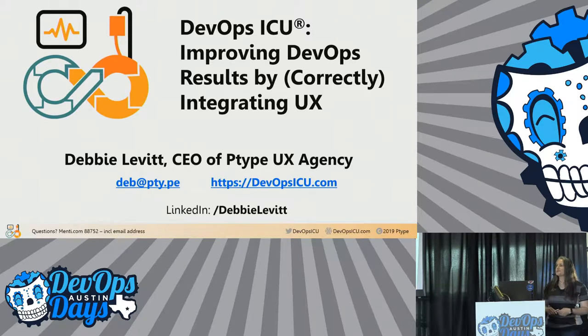I'm not a DevOps expert. I am a UX specialist — I've been doing that since the mid-90s. My company is called P-Type, short for prototype, because I love to make UX prototypes. We also work with companies on how they can better integrate UX into their processes and hiring. This boils my two-day DevOps ICU program down to about 30–35 minutes.